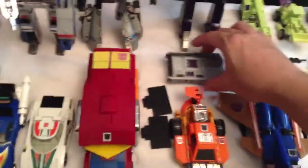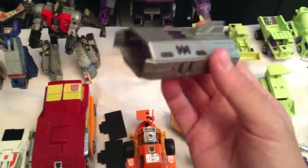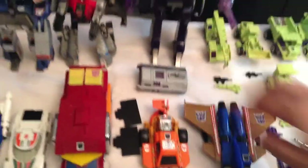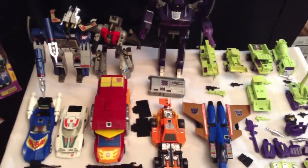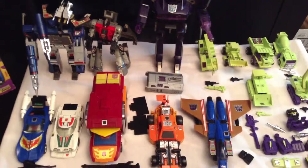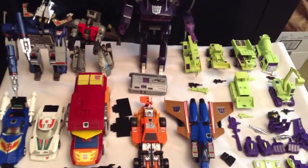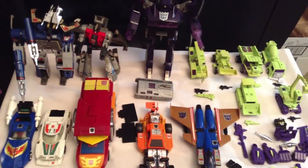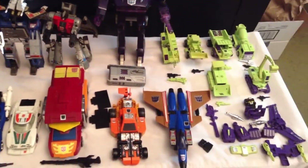Shockwave was always one of my favorites in the original cartoon series. When he transforms into his gun mode, he comes with his front cannon piece. All in all, this is my G1 vintage transformer pickup for this week.